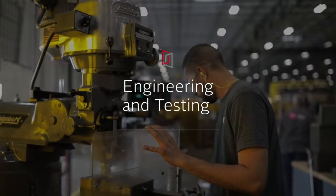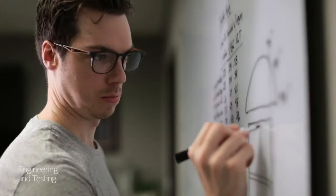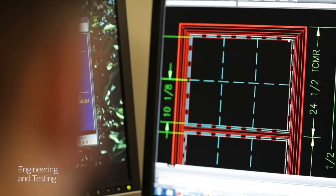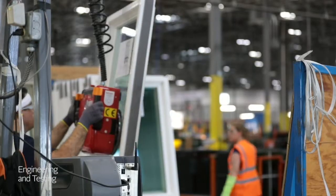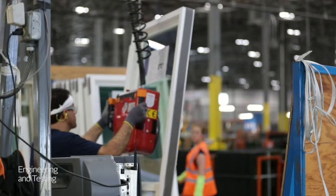First, we leave nothing to chance. Our windows are engineered and designed in state-of-the-art facilities, with dedicated team members and robust in-house testing procedures to ensure we meet or exceed industry standards.